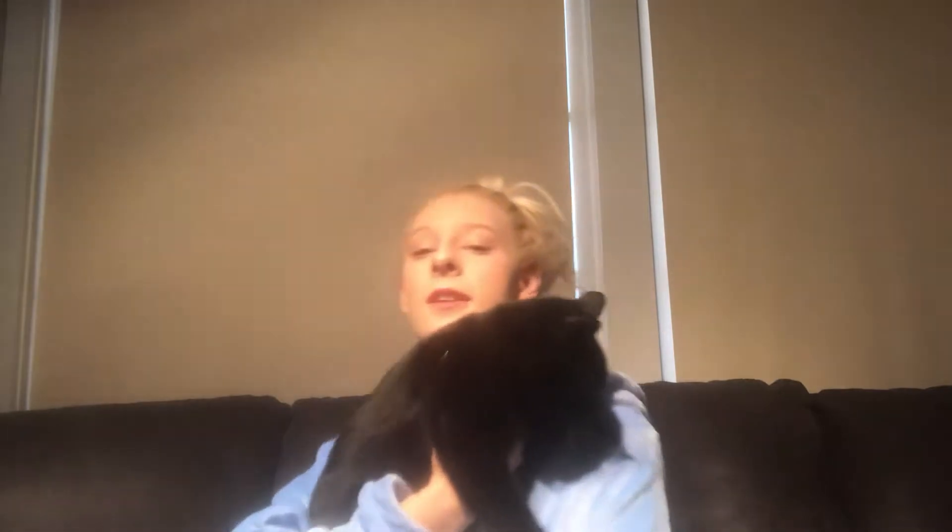I have a tail on my hippo costume here, and back here my cat is trying to play with it and bite it. This is my little kitty right here, her name is Miss Kitty. I think you guys have seen her in our videos before.